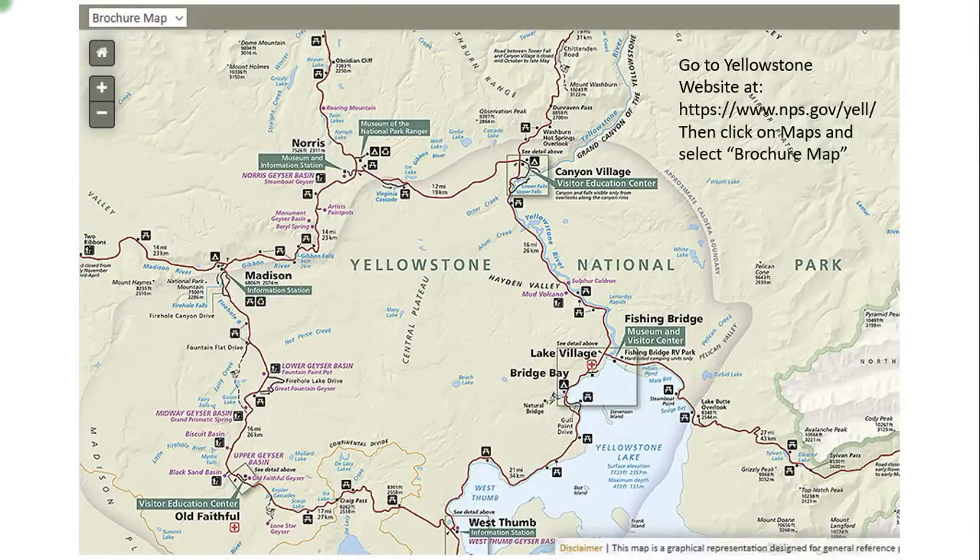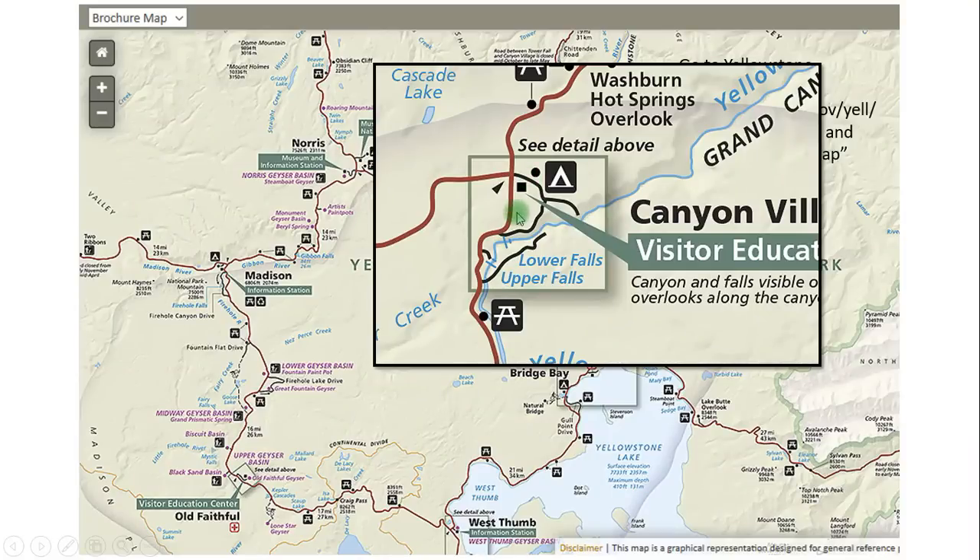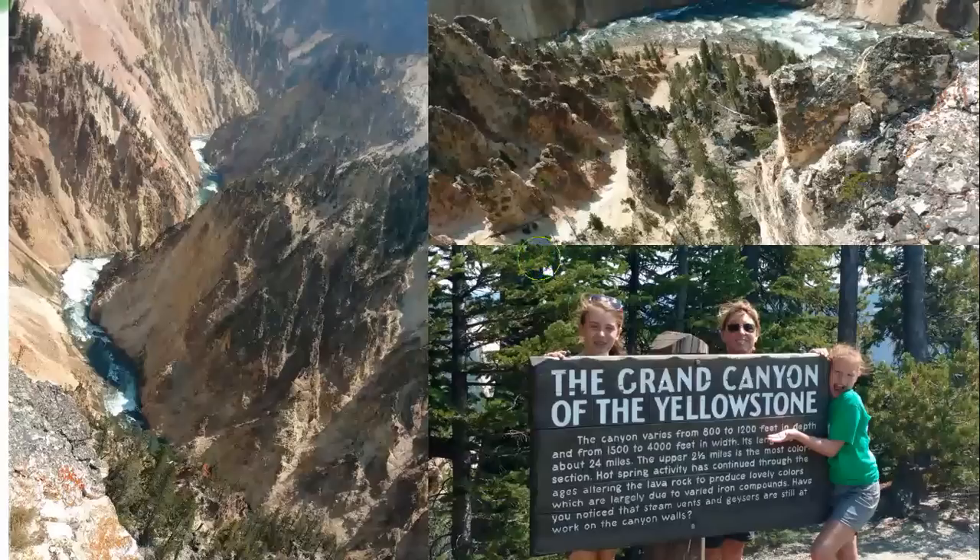Yellowstone Falls is right up here by Canyon Village, which is where we actually stayed the first night. As you can see on the map, it's really close to the lower and upper falls, and it's a wonderful place to stay and set out on the trip into the Grand Canyon of the Yellowstone.